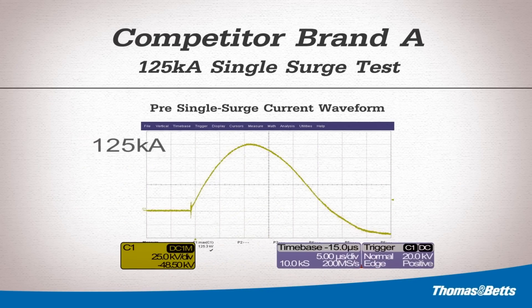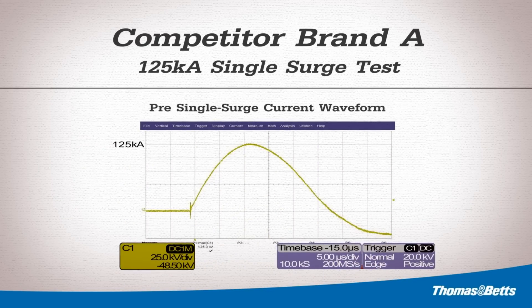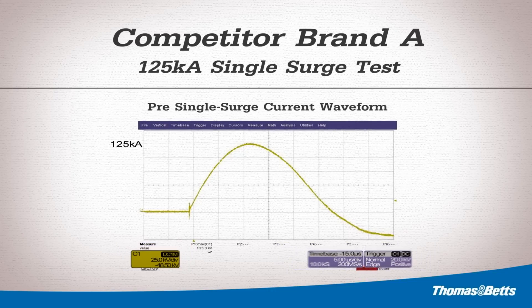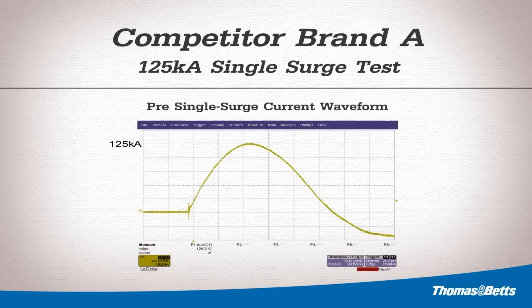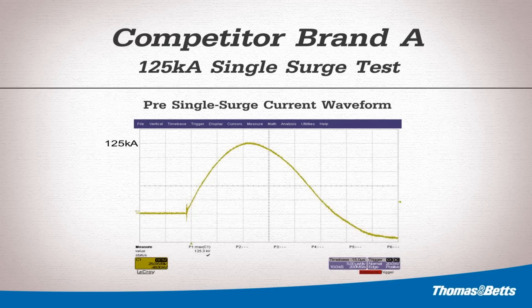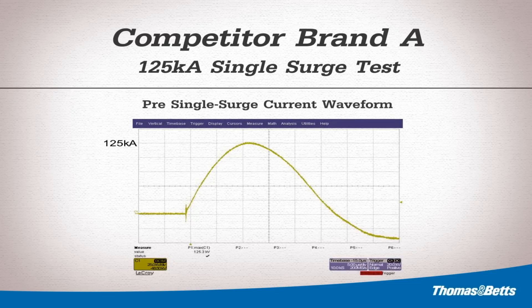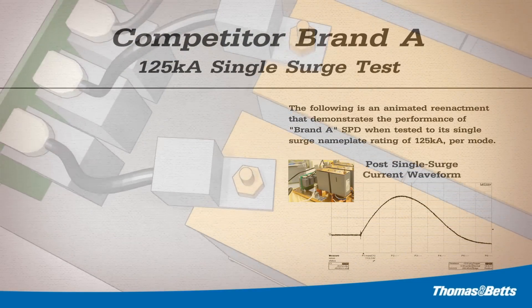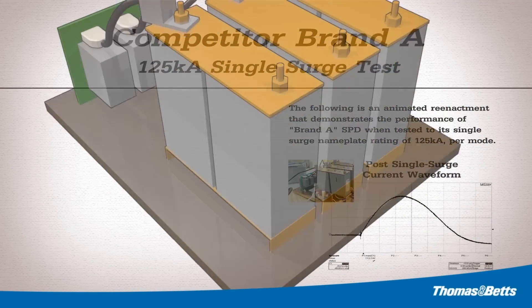When testing for single surge, it is first appropriate to document a calibration shot. The calibration shot helps determine what voltage level is required to achieve the desired surge rating. Once the desired surge rating has been achieved, the unit being tested is added to the circuit. The same voltage is used for charging the capacitors to ensure the desired surge current is applied to the unit. As can be seen from the current waveform, the calibration surge value was 125,000 amps. The following is an animated reenactment that demonstrates the performance of Brand A SPD when tested to its single surge nameplate rating, 125kA per mode.